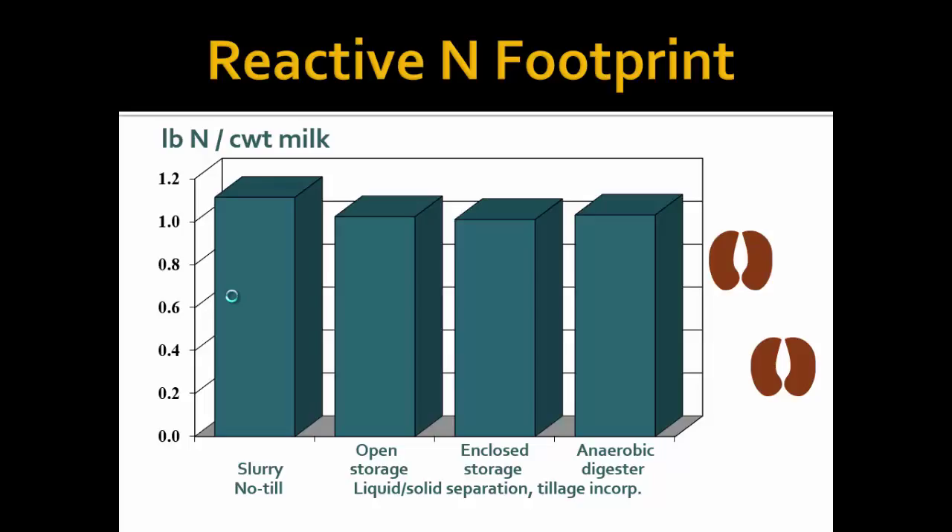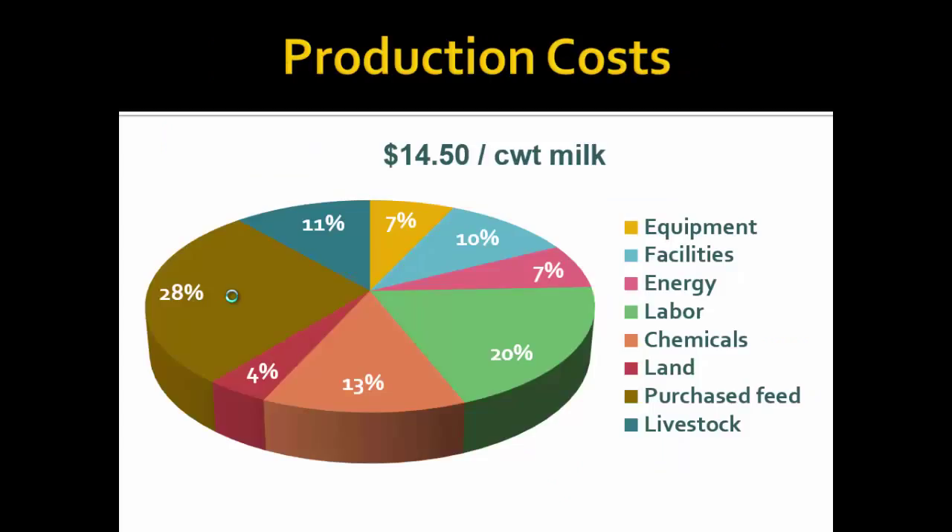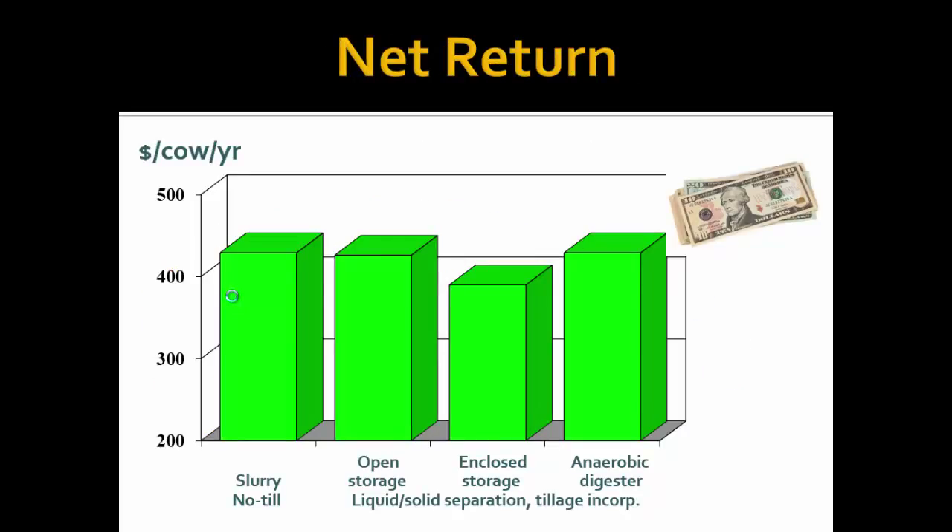Looking across systems for reactive nitrogen, there's a slight decrease as we go from the base farm to the liquid-solid separation system, but not much difference across those three. Looking at the production costs of that farm, the major costs are purchased feed and labor. If we look at the economic return, between the first two systems there's not much difference. When we're capturing methane from manure storage and burning it with a flare, we're reducing methane going into the air but not getting any value from it, so it significantly decreases profitability. When we use the anaerobic digester and utilize that gas, we can bring profitability back up to similar levels as the base operation.